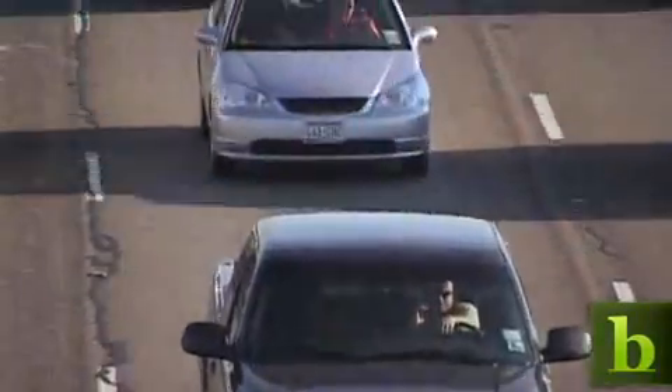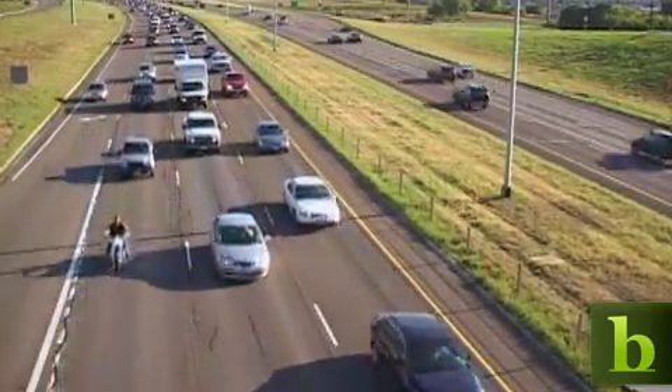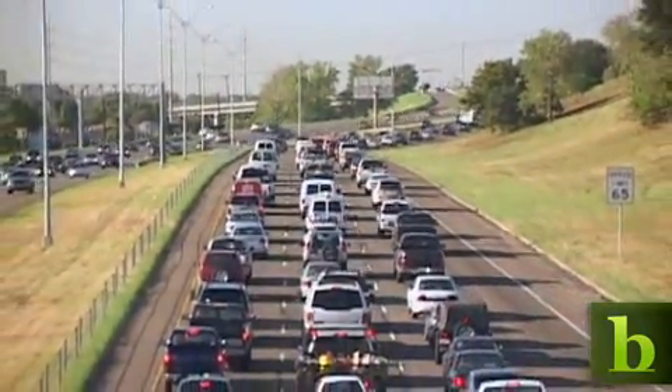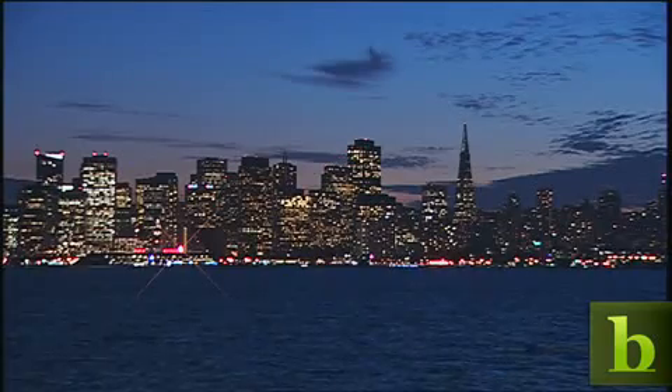Cutting down on greenhouse gases is important to helping our planet survive. According to NASA, levels of carbon dioxide are higher today than any time in the past 650,000 years. So how will we be able to lower our power consumption in the coming years?